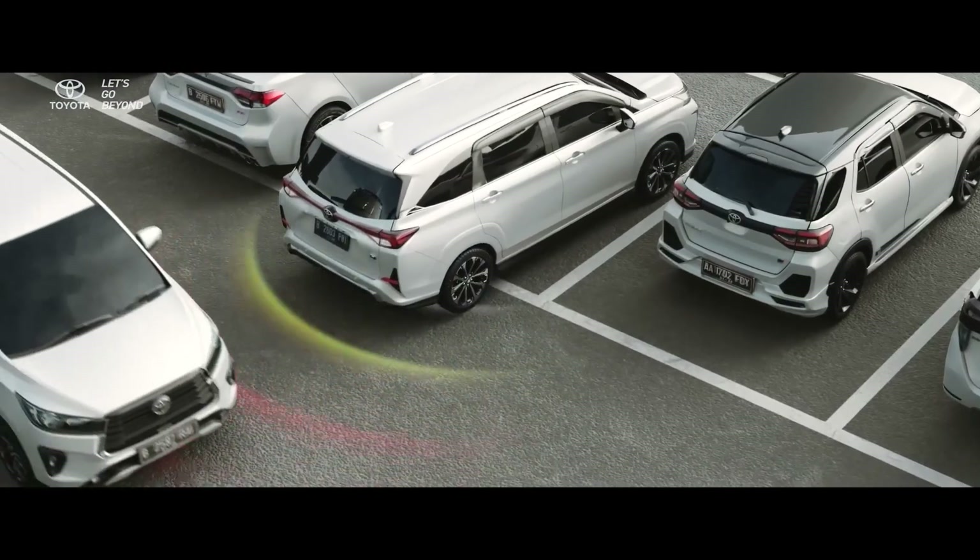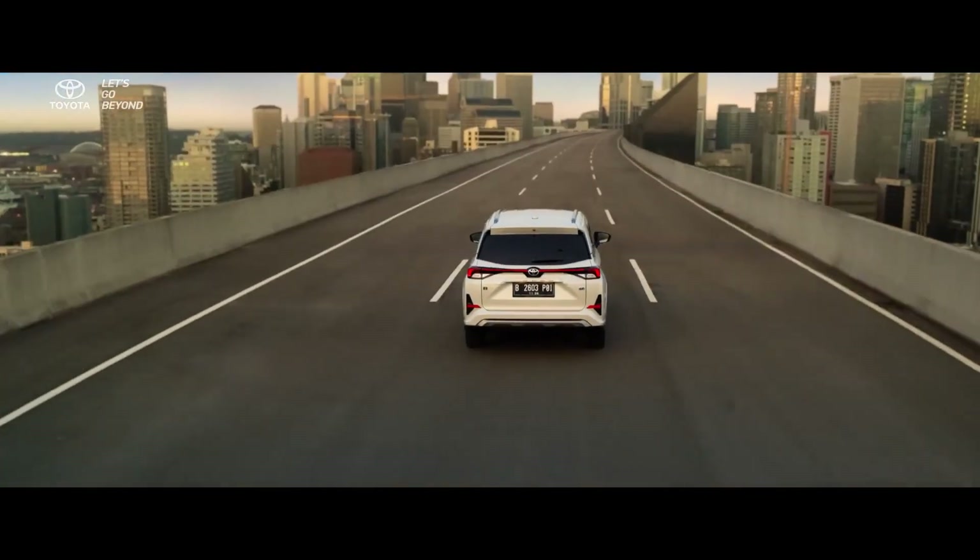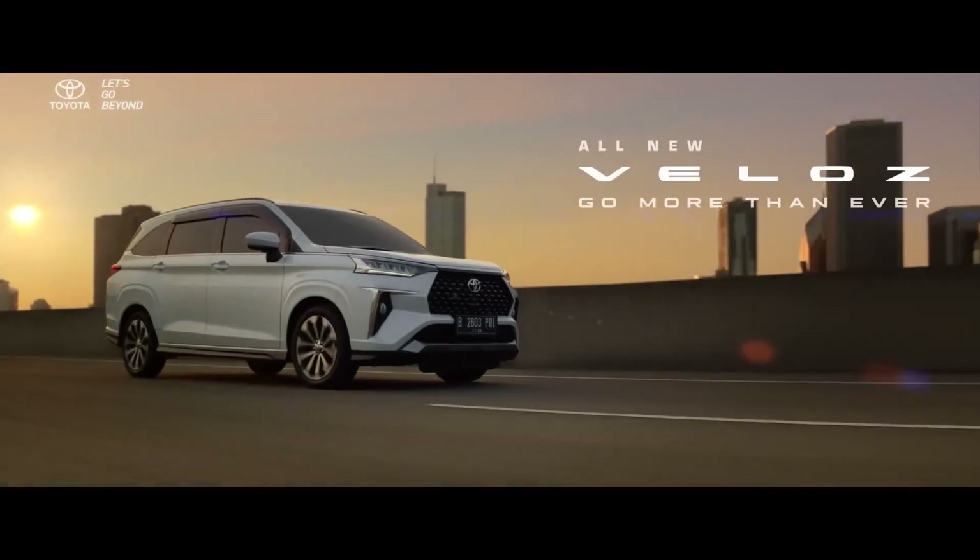The diesel engine will likely be discontinued due to high demand for the new model. Design-wise this car looks good, so let me know in the comments if you are waiting for this car or not, and I will see you in the next video.